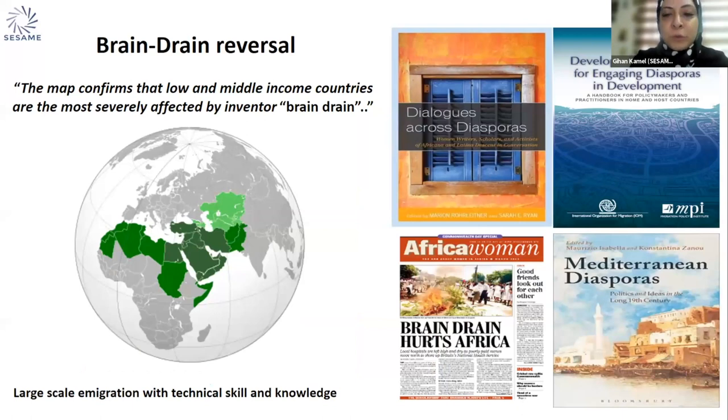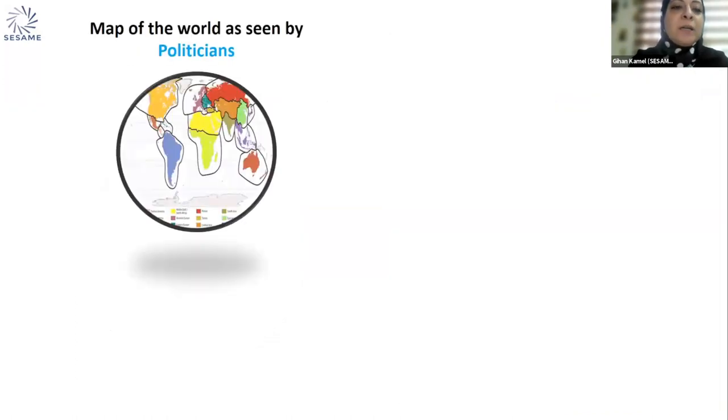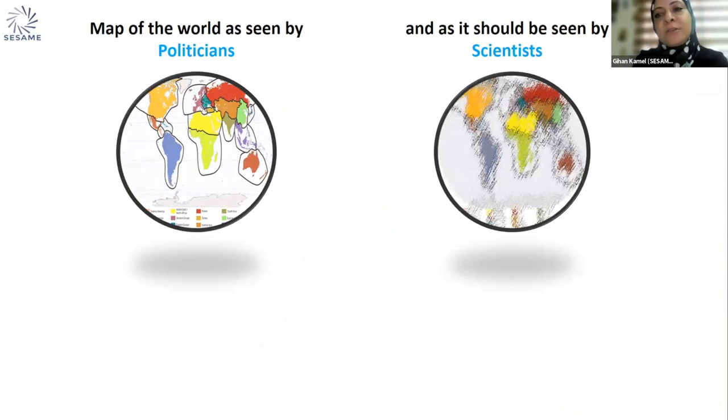The third major point is brain drain reversal. This map confirms how low- and middle-income countries, mostly in our region, are severely affected by brain drain, where large-scale emigration of technically skilled people escape to better opportunities. This is a map I believe should be seen by politicians, policymakers, and diplomats, and it is one we as scientists are targeting and trying to implement in our lives — not only as scientists but as human beings.